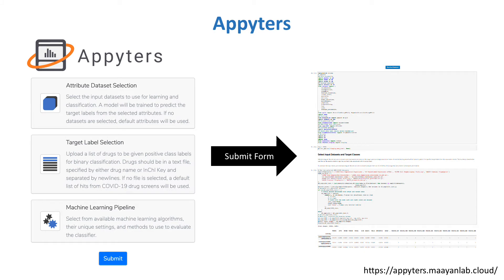The Drugmonizome ML tool is built as an APITR web application for easy use by the research community. APITRs are a catalog of bioinformatic tools being developed in the Mayan Lab. APITR notebooks allow users to build modular Jupyter notebook pipelines for various analyses through a simple input form. When submitted, a Jupyter notebook is generated and executed, providing options for download and customization. In the case of Drugmonizome ML, the input form has three sections: input dataset selection, target label selection, and settings for the machine learning pipeline.